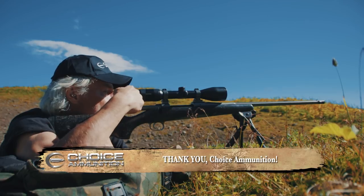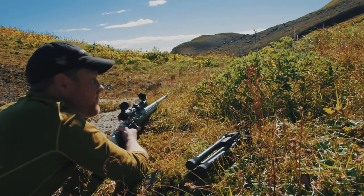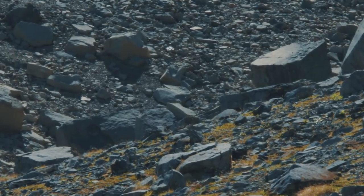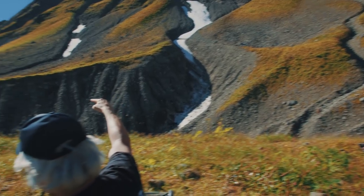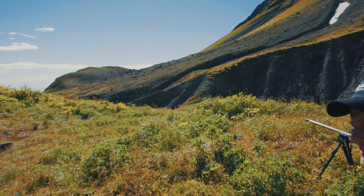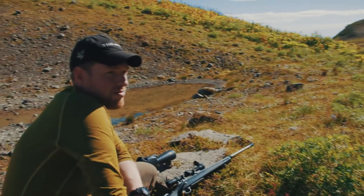Excellent shot, Alan. I don't like it when they just drop like that. I don't see him getting up. I was trying to hit him high in the spine, up in that shoulder — looks like it worked. Now we've got to go all the way across that hillside, down that next cut, and up and over that. I'm guessing it's about an hour and a half to go 250 yards.